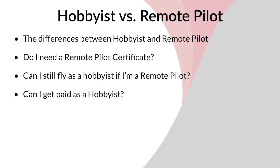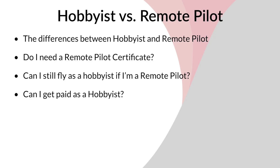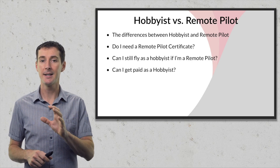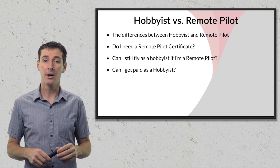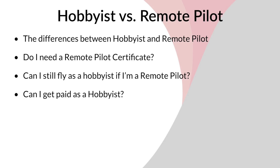There are four things I want to cover today. First, the differences between hobbyist and remote pilot. Then I'll answer: do I need a remote pilot certificate? Then I'll give you a bunch of scenarios. I'll also answer: can I still fly as a hobbyist if I'm a remote pilot? And finally, can I get paid as a hobbyist? You'll be surprised with the answer.